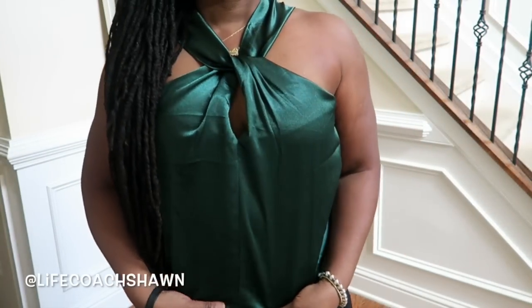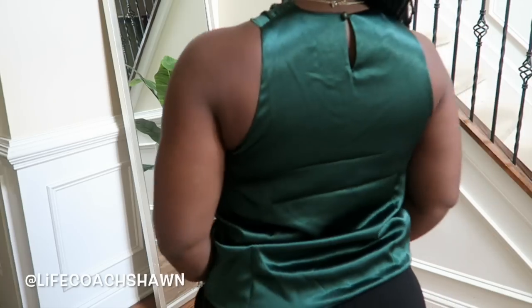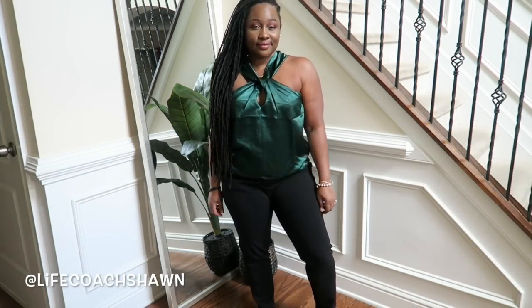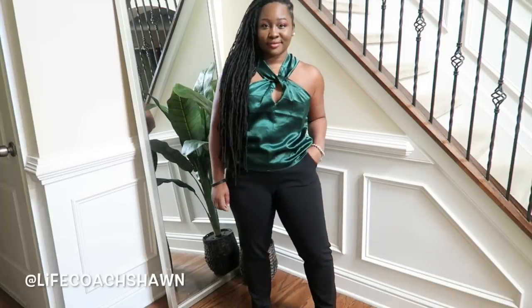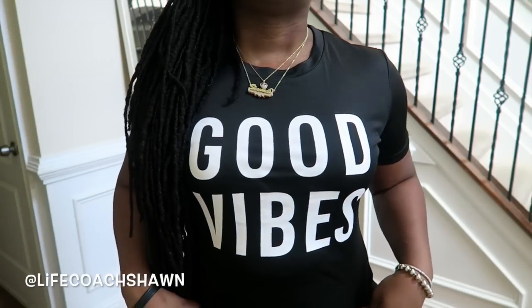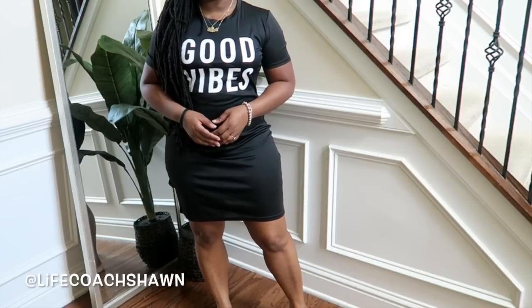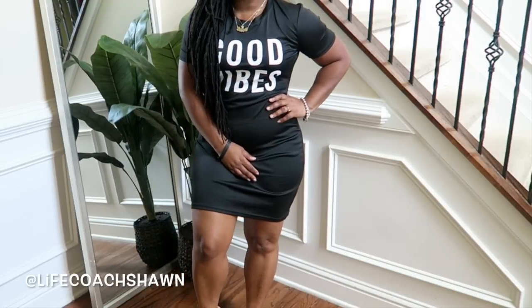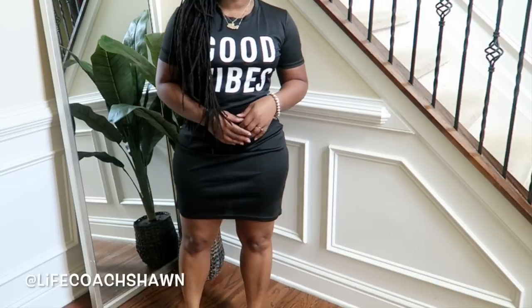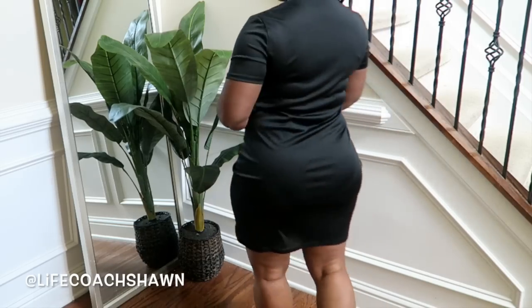Next I have this emerald green satiny top. I love the little detail at the chest — it's a very unique detail. I have it in a size medium but I wish I had gotten a large. It still fits, shown here with the black pants — just showing how versatile those pants are. Cute top, I just wish I sized up. Next I have this t-shirt dress that says 'Good Vibes' on it — really cute, perfect for wearing with tennis shoes or maybe a denim jacket. It's simple. I wish I had sized up to extra large because I really wanted it to be baggier.